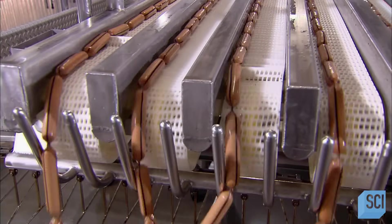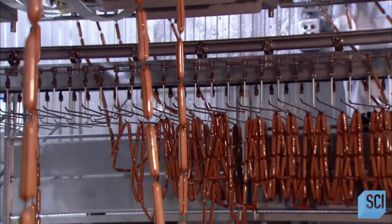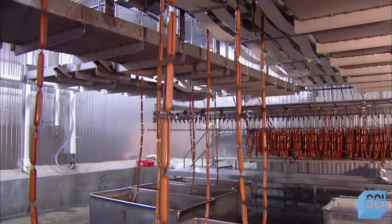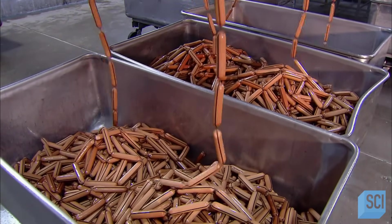If you've been wondering about those black stripes on the casings, all is about to be revealed. The stripe is a marker attached to the casing. The absence of a black stripe means the hot dog is cooked and ready for packaging.